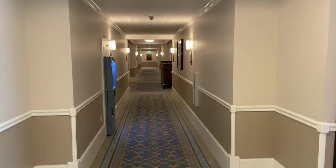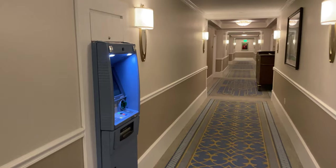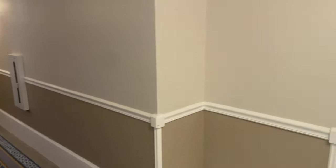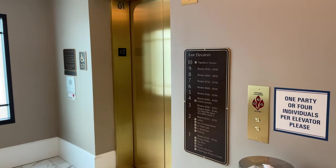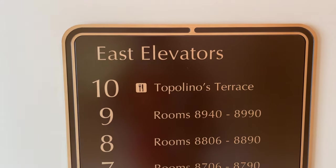Heading toward the east elevators, just past the elevator bank in the hallway there is a Chase ATM. These east elevators go all the way up to the 10th floor — the west side does not go that high as they don't have a 10th floor over there. The 10th floor is where we're going to find Topolino's Terrace.